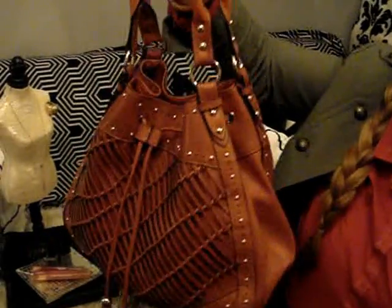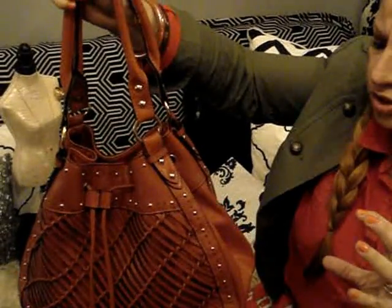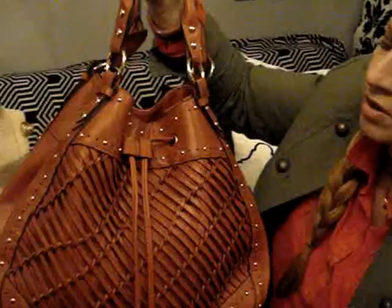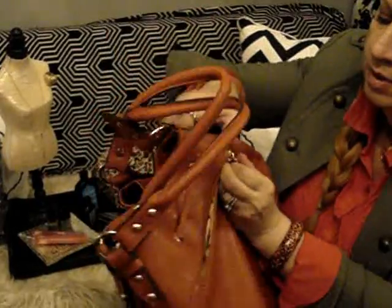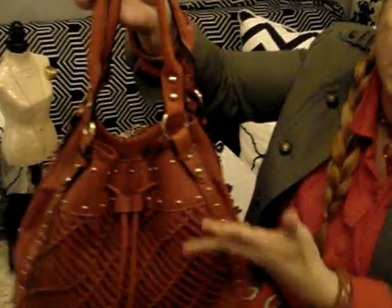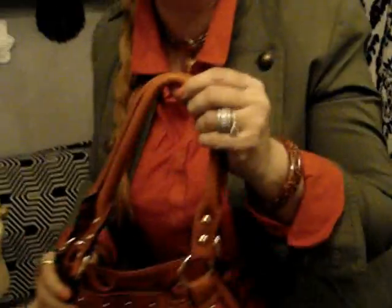Lastly, my purse. I love this purse — it's something I wouldn't have gotten before. It's a burnt orange, kind of reddish tone, and it's beautiful. It has a lot of compartments inside. I'm not going to go into too much detail because I don't want the video to run too long, but it looks really pretty and goes great with today's outfit.